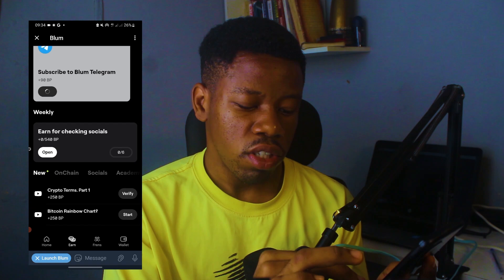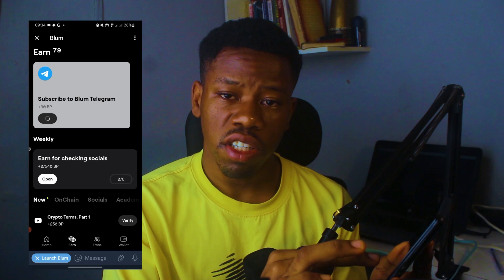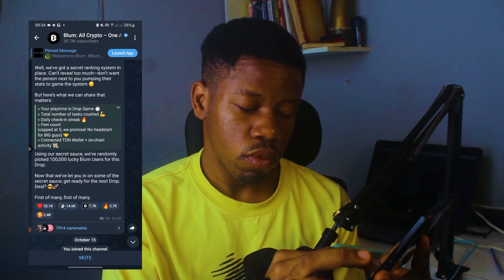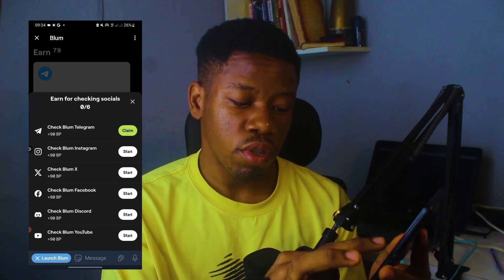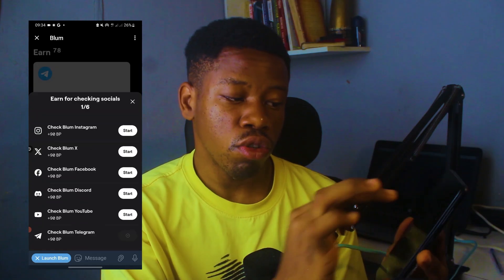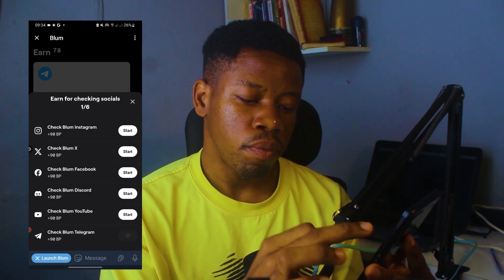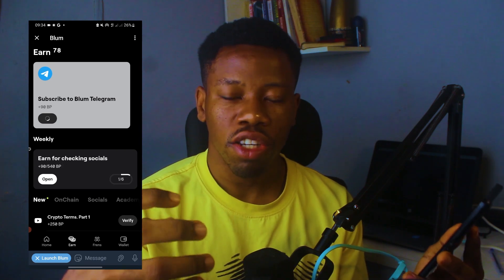Do the same thing for the Bitcoin Rainbow Charts task and earn your points there as well. For checking socials, click on 'Start', and since you've already checked the channel today, it will load and mark the task as complete. You click 'Claim' because you completed that particular task, and you can see you've received 90 Bloom. You also go to Twitter and Telegram to perform these little tasks and earn points. They just want to generate social interaction as they prepare to launch.